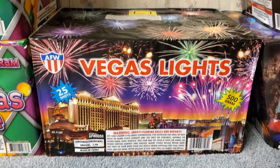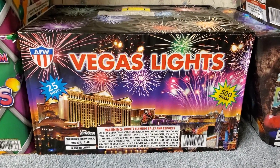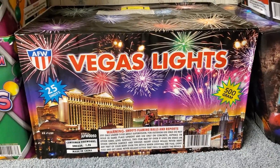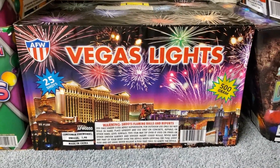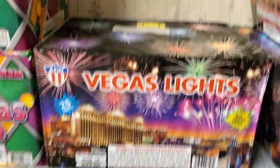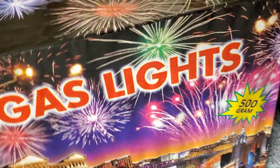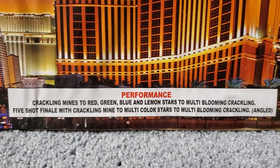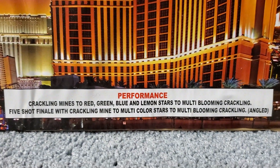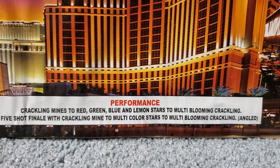The third and final cake in this assortment is a pretty much a classic by AFW — I've lit this one off before and have a demo video on my channel. It's called Vegas Lights by AFW, a 25-shot cake. It's kind of like an angled version of Mardi Gras Parade but it's got a lot of crackle in it. The performance is crackling mines to red, green, blue and lemon stars, multi-blooming crackling five-shot finale with crackling mine, multi-color stars, multi-blooming crackling, and it's angled.